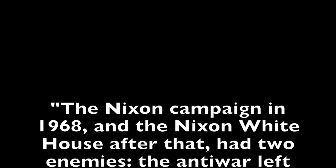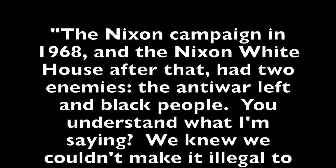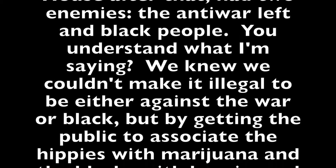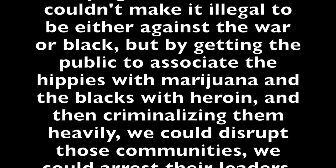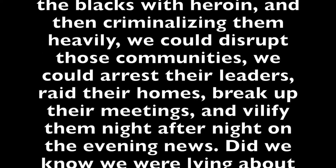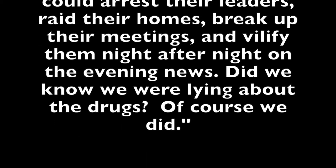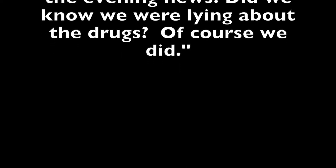"The Nixon campaign in 1968 and the Nixon White House after that had two enemies: the anti-war left and Black people. We knew we couldn't make it illegal to be either against the war or Black, but by getting the public to associate hippies with marijuana and Black people with heroin and then criminalizing them heavily, we could disrupt those communities, arrest their leaders, raid their homes, break up their meetings, and vilify them night after night on the evening news. Did we know we were lying about the drugs? Of course we did."